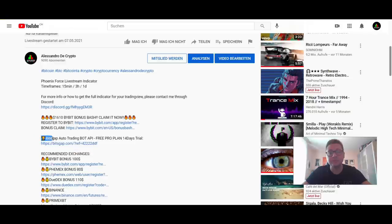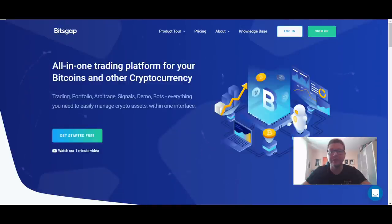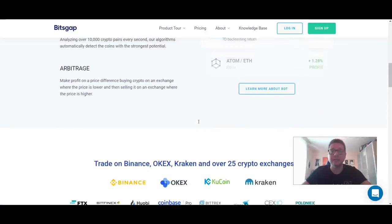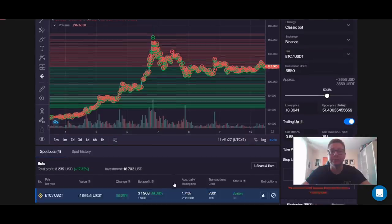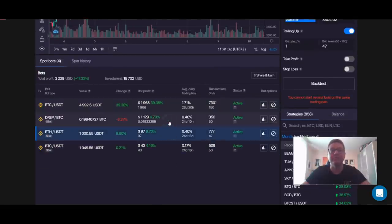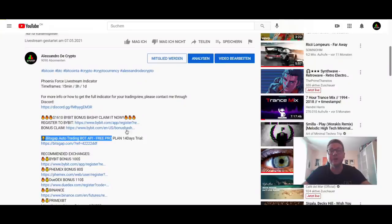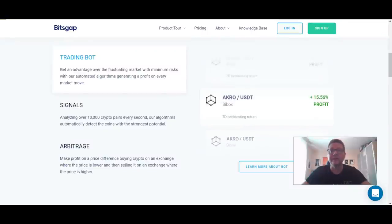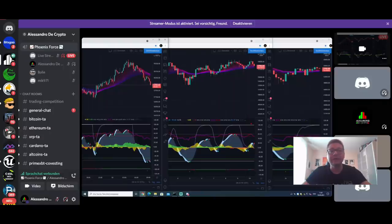A big shout-out goes to Bitsgap — they are offering our community the Pro plan for 14 days completely for free. It's an all-in-one platform where you can connect all your exchanges to one place and do arbitrage as well as run trading bots. The bots I've been running for almost a month are very profitable. Use my invitation link below to get the Pro plan free for 14 days, and if it pays out for you, you can upgrade to a monthly plan starting at just $19 a month.